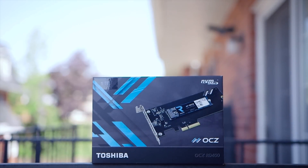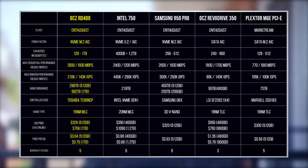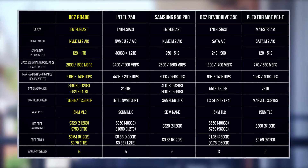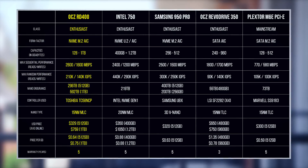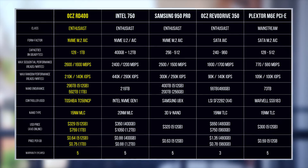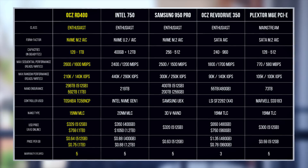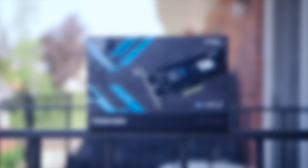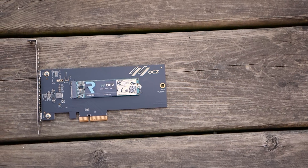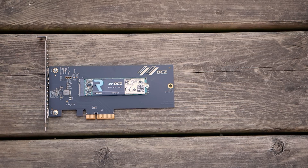Let's get some specs out of the way. The RD400 comes in capacities ranging from 120GB all the way up to 1TB. OCZ claims a theoretical read speed of 2.6GB per second and a write speed of 1.6GB per second. On the 512GB version, the NAND endurance is 296TB, while the 1TB variant sports a whopping 592TB. In other words, you will need to write 324GB of data every day for 5 years before the NAND is pushed beyond its rated durability.